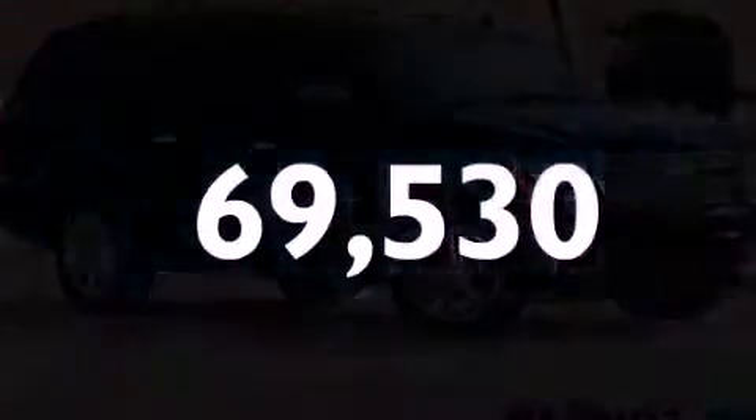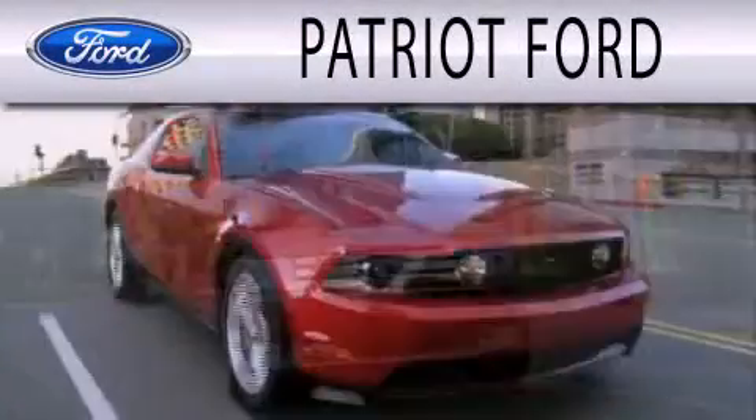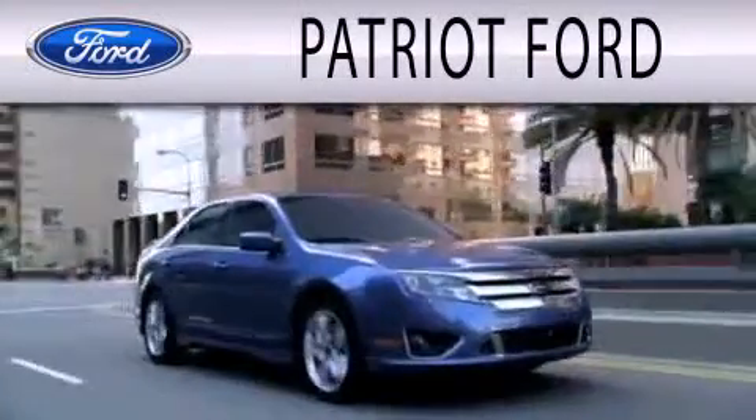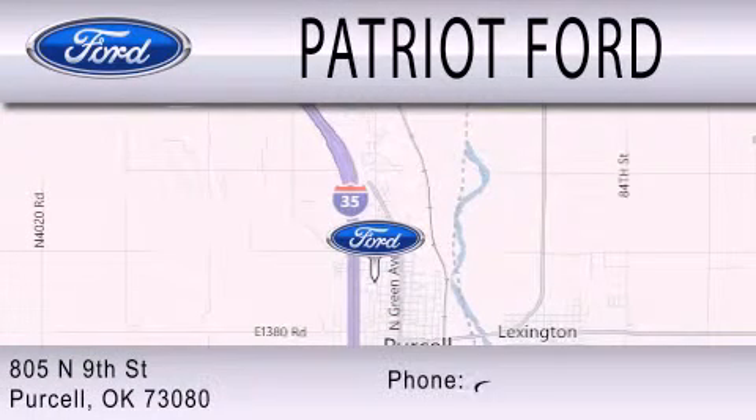Contact us today to arrange your test drive. Patriot Ford is dedicated to doing everything possible to ensure that the experience you have selecting your next vehicle is as pleasant as possible. We are located at 2805 North 9th Street in Purcell.